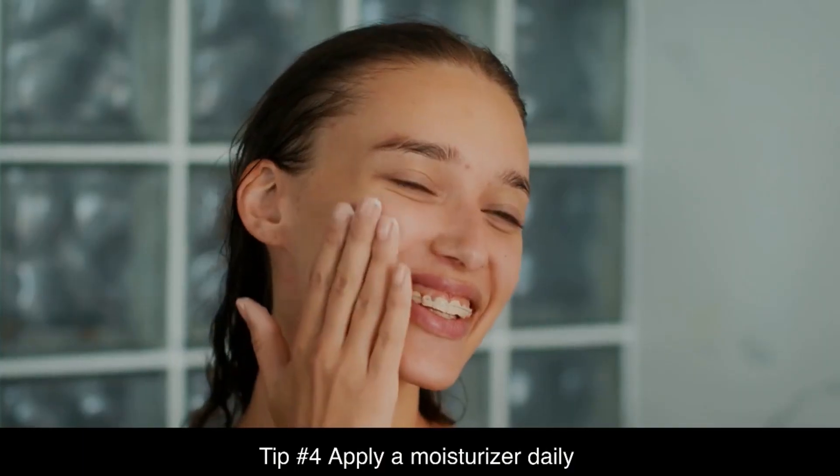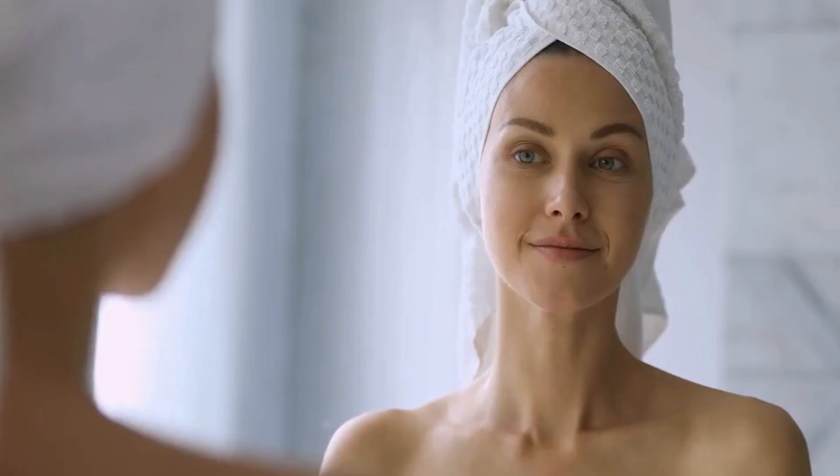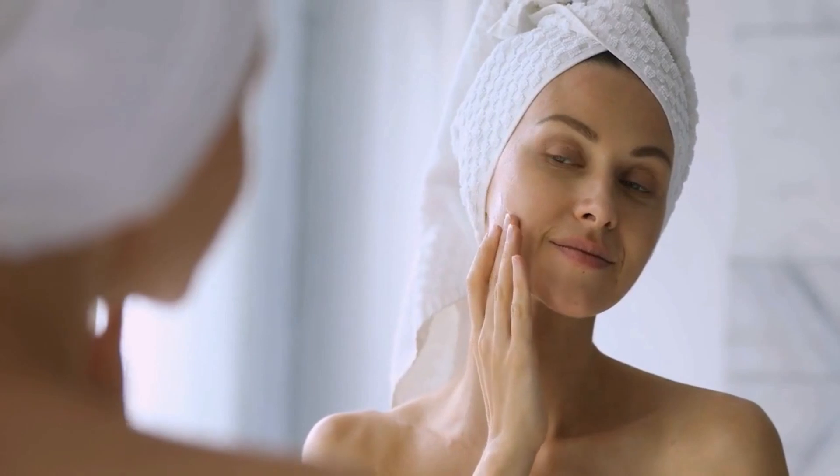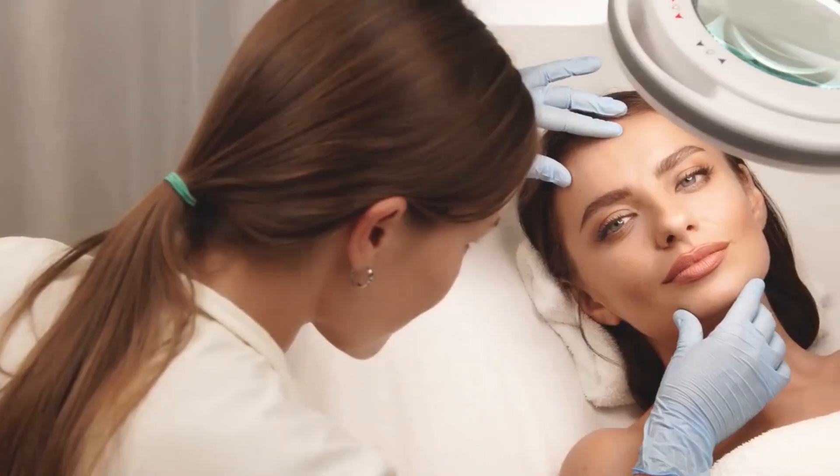Tip number four: apply a moisturizer daily. Moisturizing helps to lock in hydration and prevent dryness, which can lead to fine lines and wrinkles. Choose a moisturizer that is appropriate for your skin type and apply it to your face and body after cleansing and exfoliating. Don't forget to apply it to your neck and chest as well. If in doubt, consult a dermatologist to choose the right moisturizer.